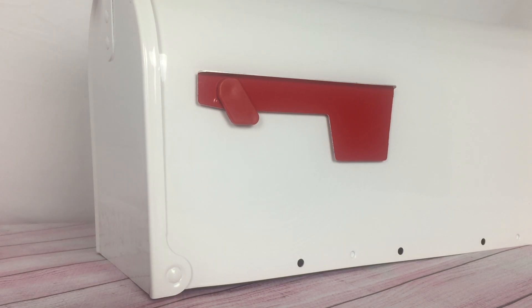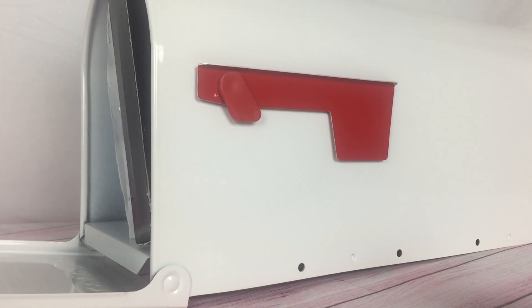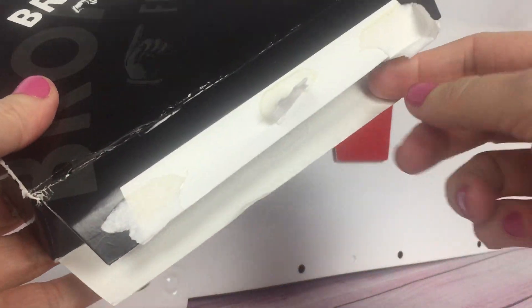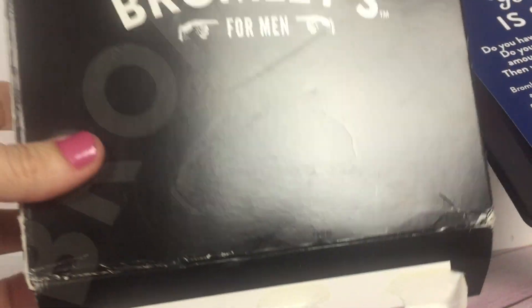Hey, it's Brittany from thefrugalfreegal.com and I am here with another freebies in five. These are all of the freebies that I've received recently. If you want to request freebies for yourself, go to thefrugalfreegal.com. That link is below and you can request freebies like this as well.